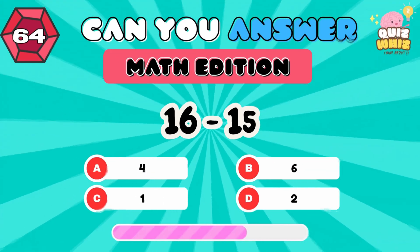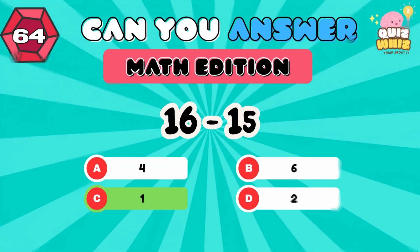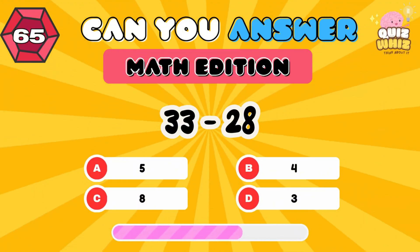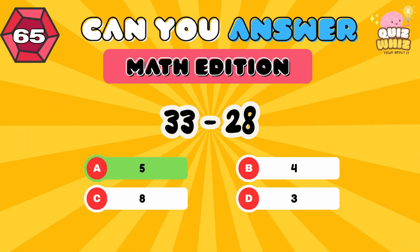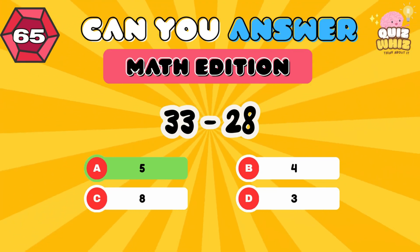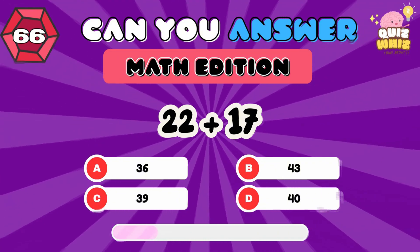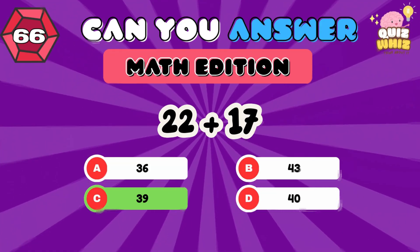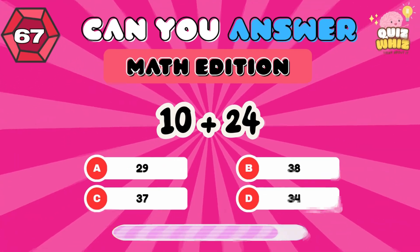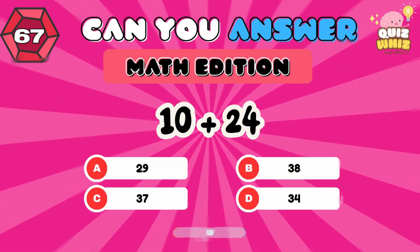16 minus 15. 1. 33 minus 28. 5. 22 plus 17. 39. 10 plus 24. 34.